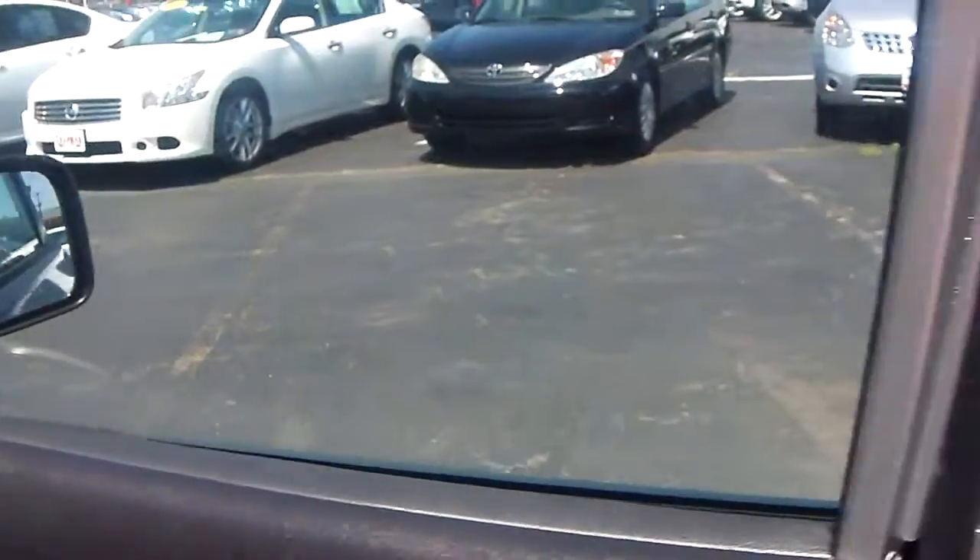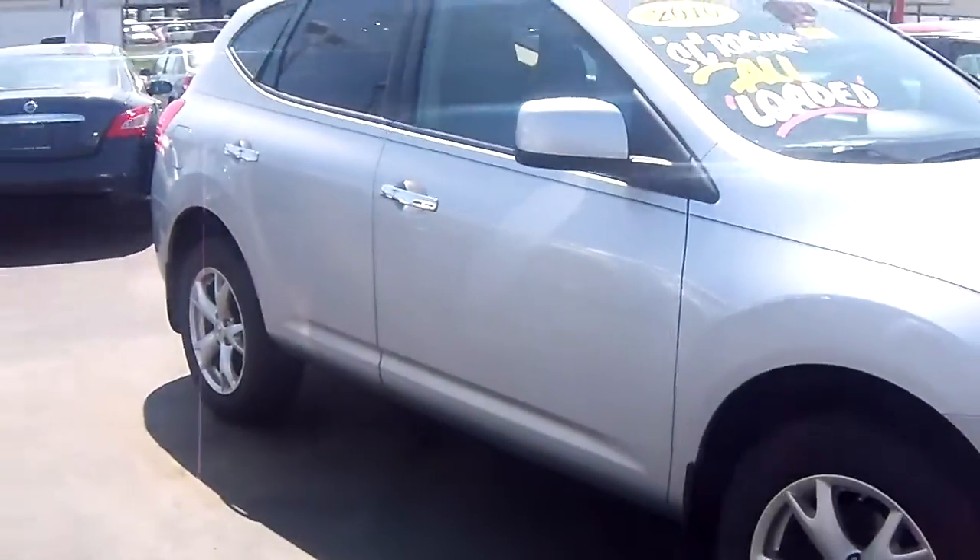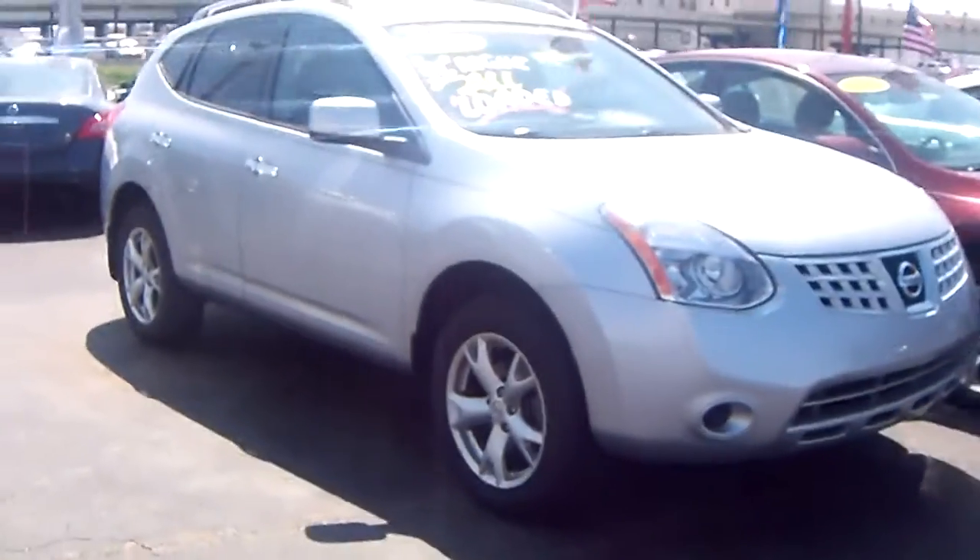This vehicle will not last long. It's got really low mileage, it's priced to move, remote keyless entry. It's a very fine day here at Chapman Nissan to come down and take a test drive on this Nissan Rogue.